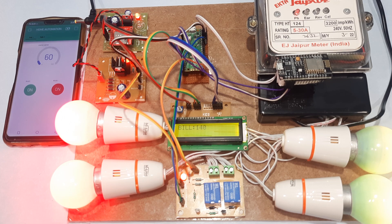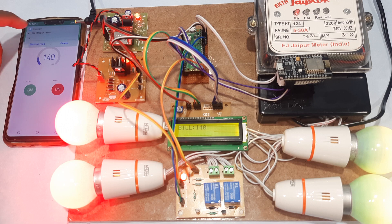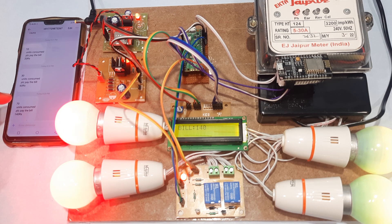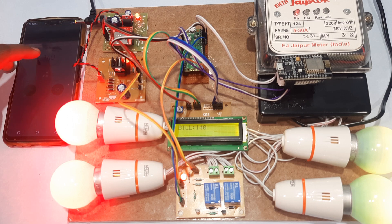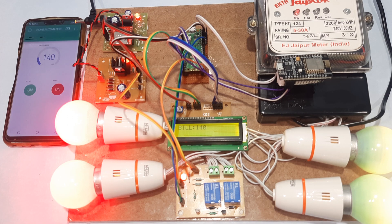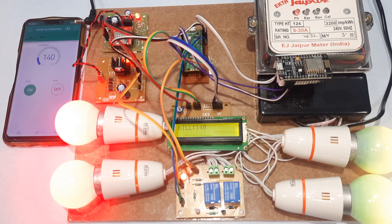Waiting for the counts. Now at 140 counts — 70 units consumed. Please pay the bill. The formula is: value multiplied by 2 rupees per unit, so the total cost is 140 rupees. Now turning off bulb 2 — bulb 2 off.